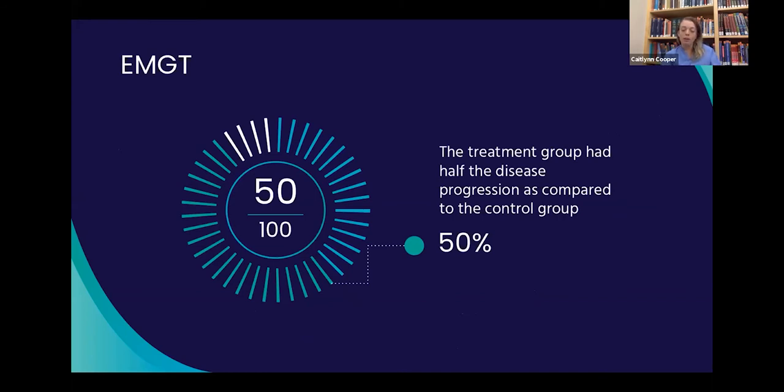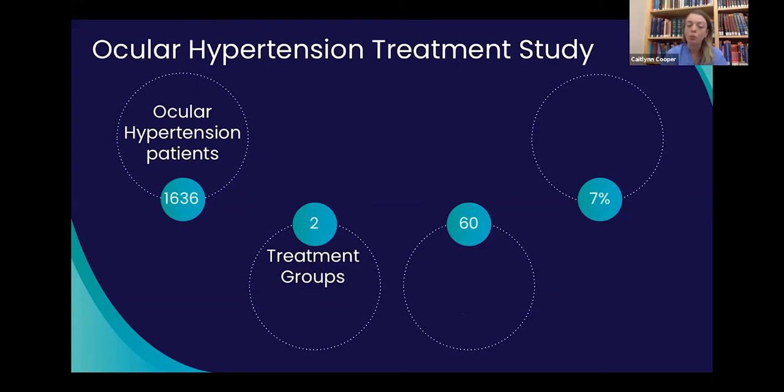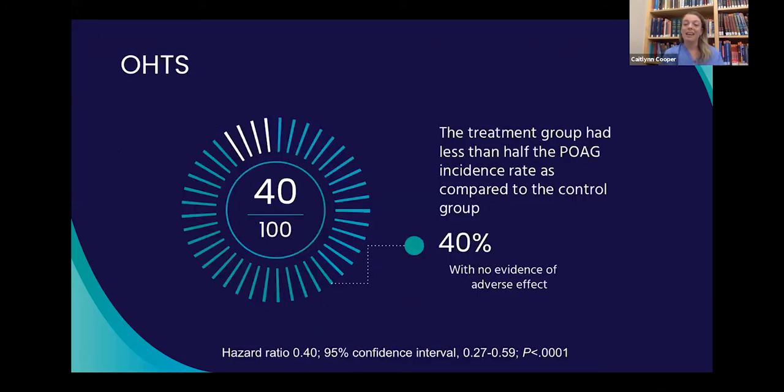So why would we want to find and treat glaucoma suspect patients before they develop glaucoma? The second study is the Ocular Hypertension Treatment Study: 1,636 patients without primary open-angle glaucoma at baseline but with ocular hypertension. One group was treated with ocular hypotensives, the other with no treatment. They were followed for an average of 16 months every six months, and there was a 7% progression rate to glaucoma in this group.